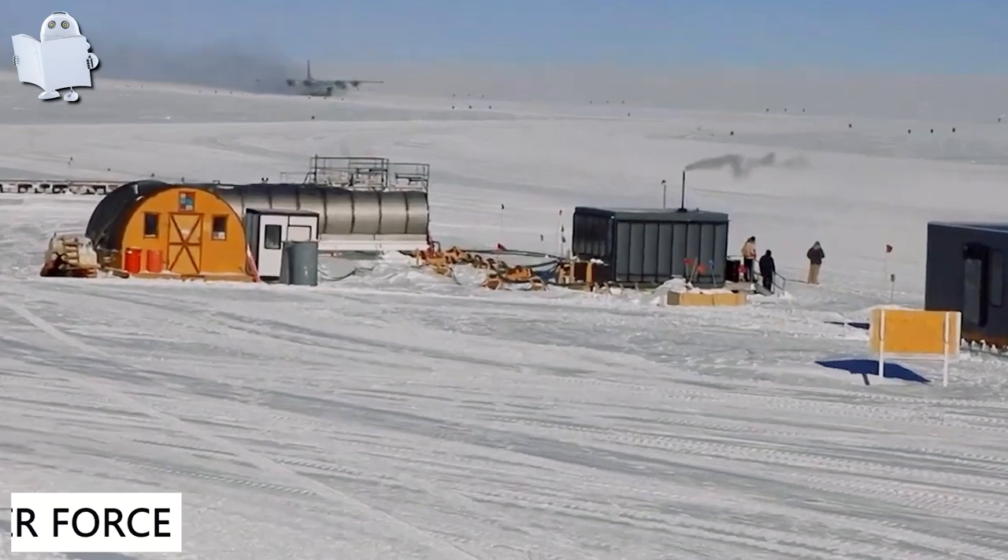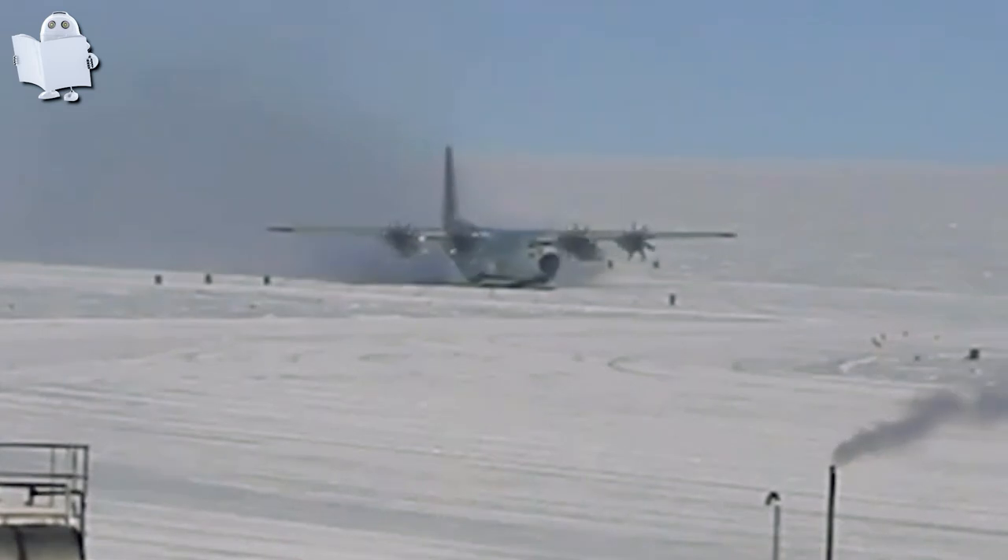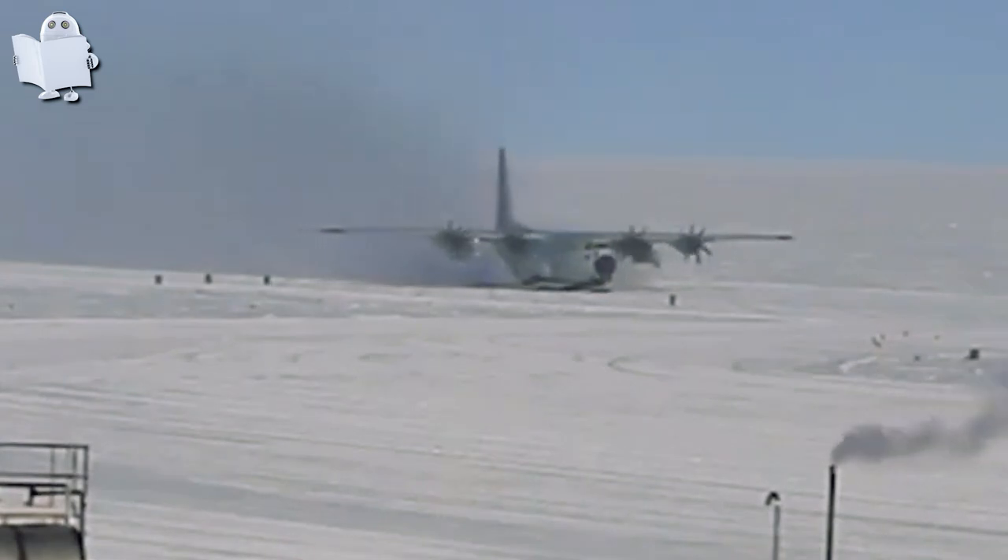Number 25: Uruguay Air Force. Look at how slippery it is in that smoke trail, but this pilot from the Uruguay Air Force has managed to pull it off. Nicely done.